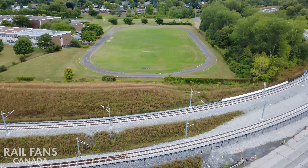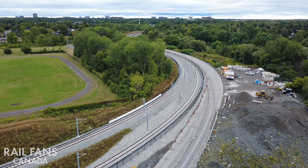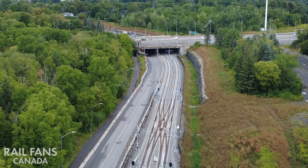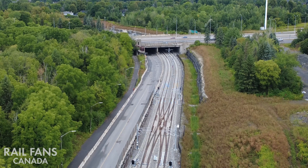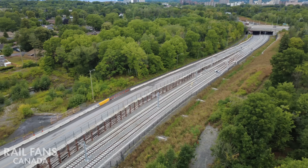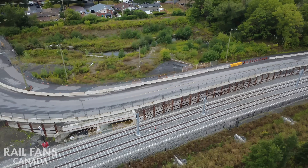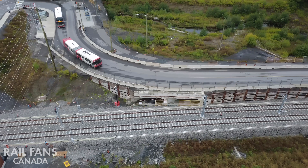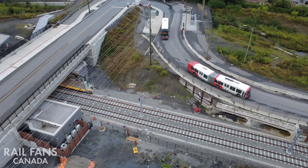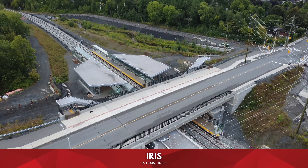Right now we're going to head down Line 1, where the line branches off, heading in the direction of Algonquin. You can see the old Queensway station which is now decommissioned as the tracks lead up to our next station: Iris.